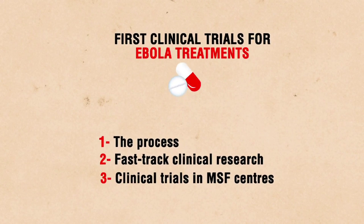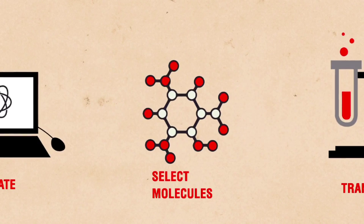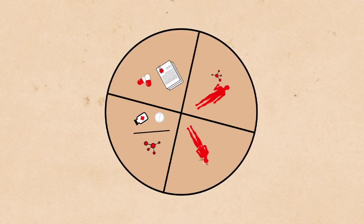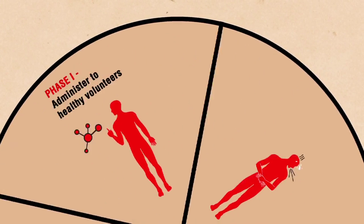First of all, how is a new drug developed? The process starts with pre-clinical trials to evaluate, select and transform the most promising molecule. Then it's on to the clinical trials. During phase one, the drug is administered to healthy volunteers to gauge possible side effects.